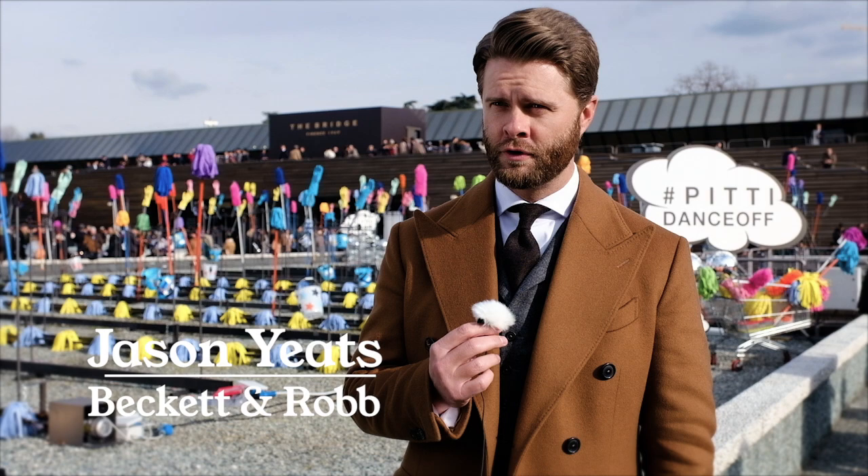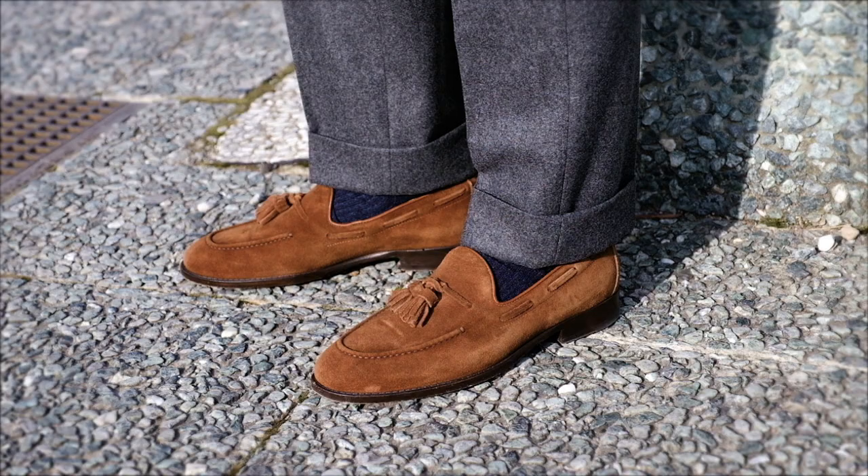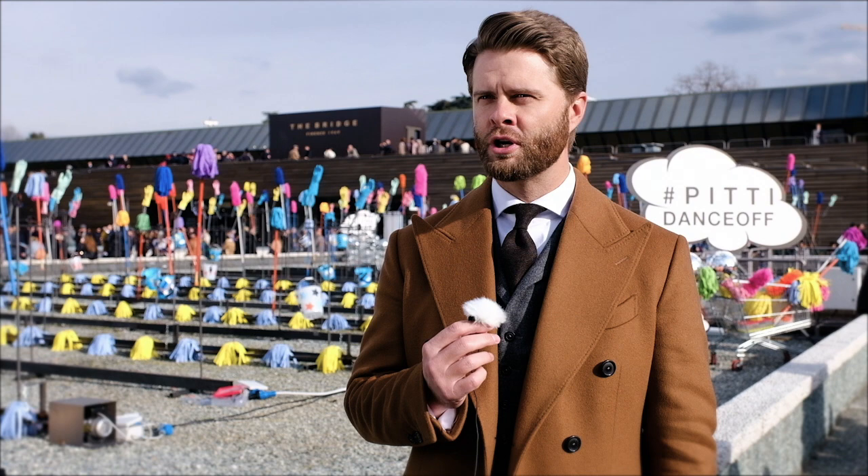Today I'm wearing our Verona suede loafer. It's a kudu suede calfskin loafer that we make here in Italy. I think that even though we make our shoes in Italy, I tend to like the structure of a British shoe.